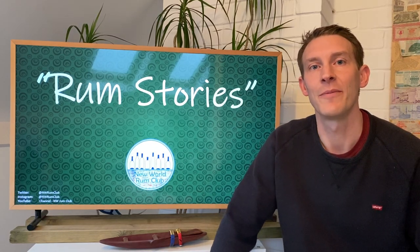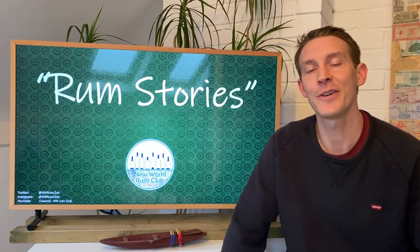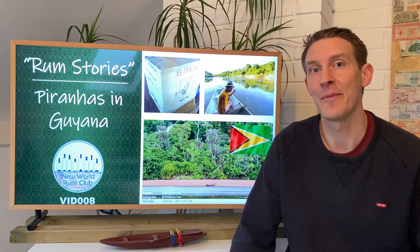Hello and welcome to the New World Rum Club. This is Rum Stories and the first story I'd like to take you through is called Piranhas in Guyana. This is a story about Eldorado five-year-old and why it is one of my favourite, most memorable rums.